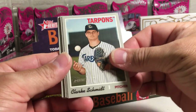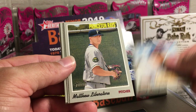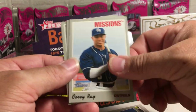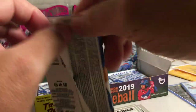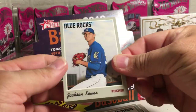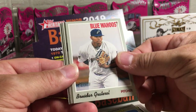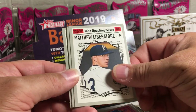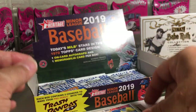So we got Clark Schmidt, Owen Miller, Brent Honeywell, Matthew Libertor, Jordan Alvarez, Corey Ray, Peter Lambert, Domingo Acevedo, Jackson Kowar, RBI Leaders, Brustar Gratterau, Owen Miller, Fresh on the Scene, Matthew Libertor, Jazz Chisholm, Pitching Leaders, Christian Santana.